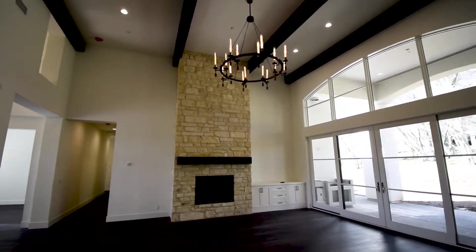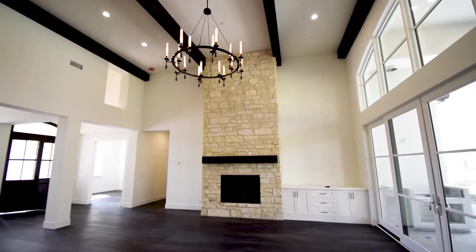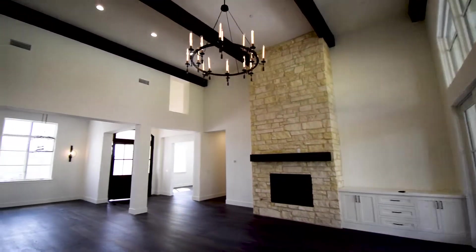This is gonna be your big great room, your Restoration Hardware fixture, fireplace with stone from ground to ceiling, and also your custom stained beams.